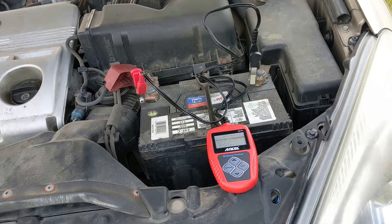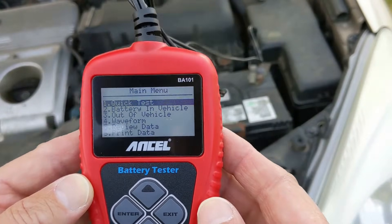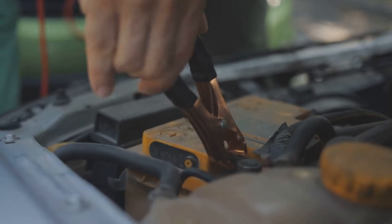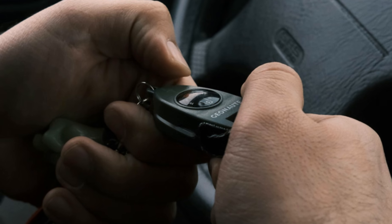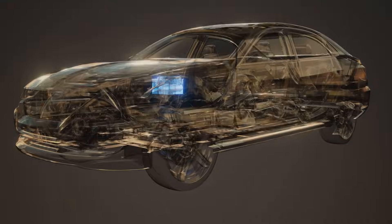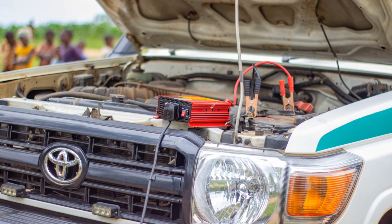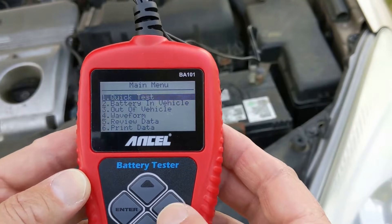Then set your multimeter to measure direct current (DC) voltage and adjust the dial to 20 volts. Attach the red lead to the positive terminal and the black lead to the negative terminal. If the multimeter shows a negative number, the leads are connected the wrong way. A good car battery should read 12.6 volts or more. If it reads lower, charge the battery and test it again. If it still doesn't work, you might need to replace it.